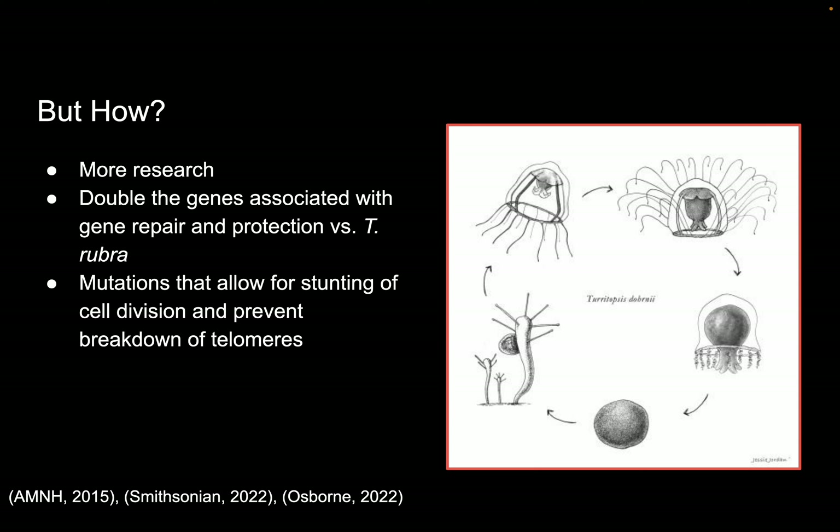How do they do this? Scientists don't really know, because they didn't know that immortal jellyfish were able to do this until 1990. So there's not much research that has been done on it. But one recent study found that compared to a similar species that's not capable of this unique feature, immortal jellyfish have double the genes associated with gene repair and protection. They also have mutations that allow for stunting of cell division and preventing a breakdown of telomeres, which T. rubra did not. And this diagram on the right is showing the life cycle of the immortal jellyfish.